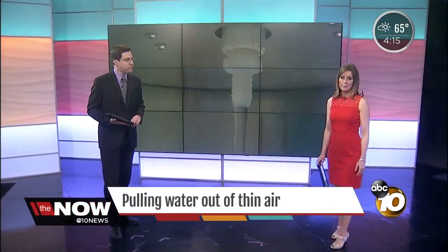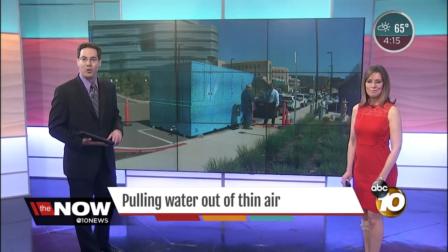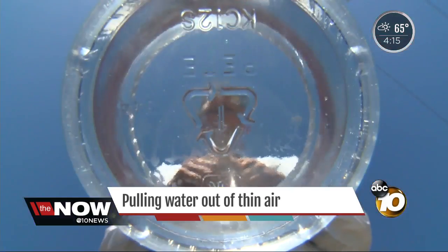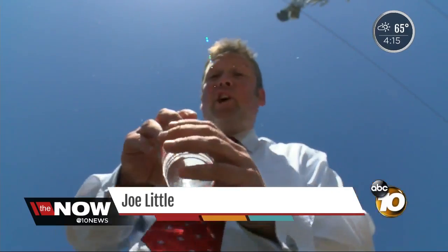For water, it's starting to get creative and possibly cheaper. 10 News reporter Joe Little reveals how a simple household item can generate thousands of gallons of water — and why local craft brewers are excited. It seems like everyone's looking for new ways to find water, and the reality is it could be as simple as pulling it out of thin air.